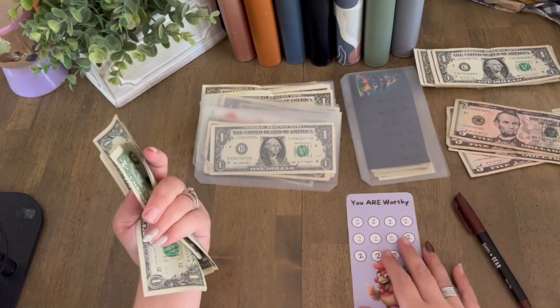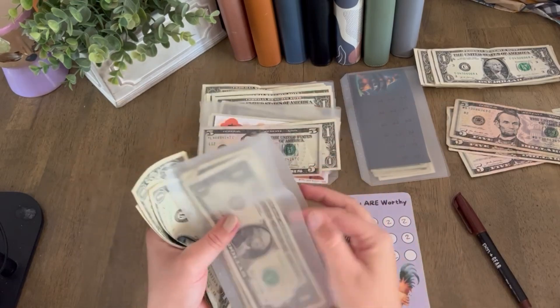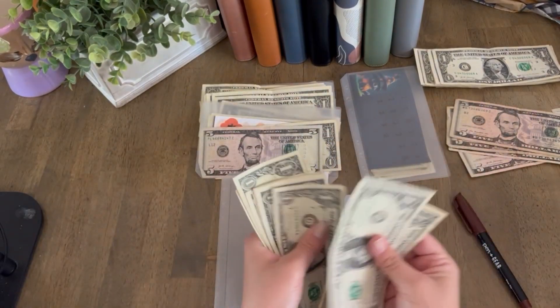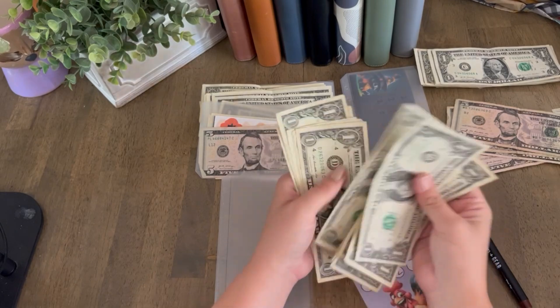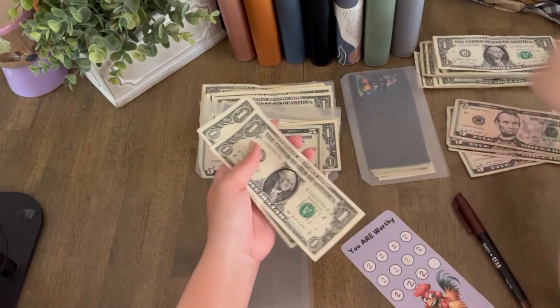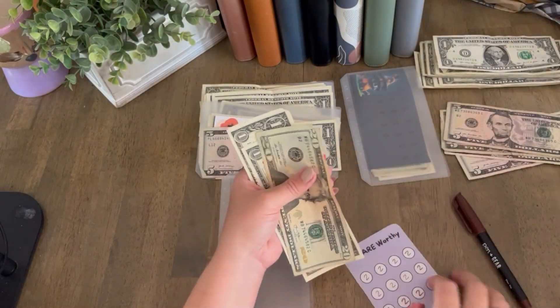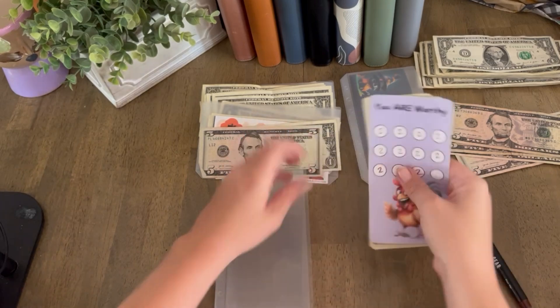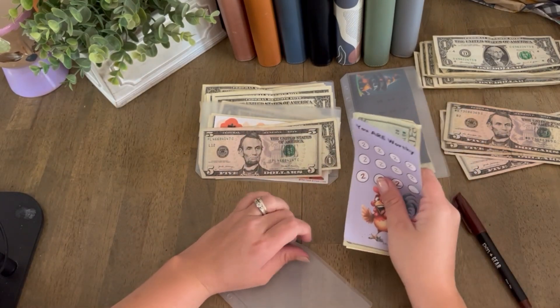So we have in total — one through twenty — $22 in this one total, and we are almost finished with it. It went so fast. This fall one got $6, so I'm just going to color in three of these. One, two, three — and then four through twelve. One, two, three, four, five. All right, and we're done with this one.